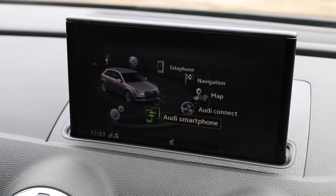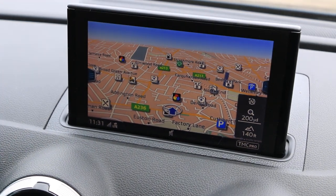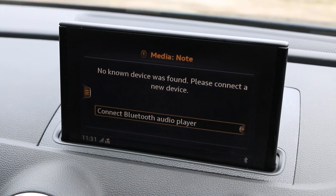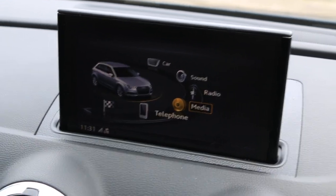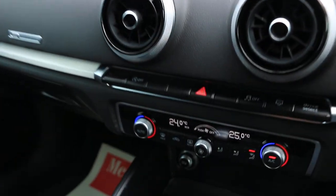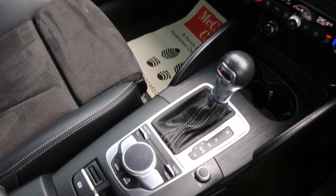Has Apple CarPlay, Android Auto, satellite navigation, telephone Bluetooth connection, DAB radio, Bluetooth audio, drive select mode, 2-zone climate control aircon, S-tronic automatic gearbox.